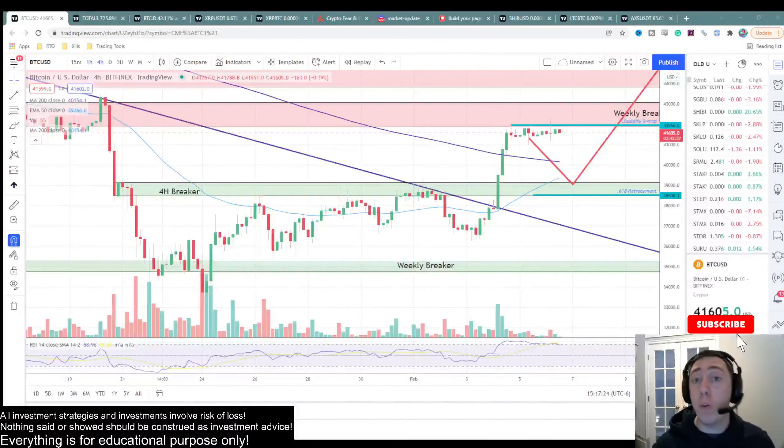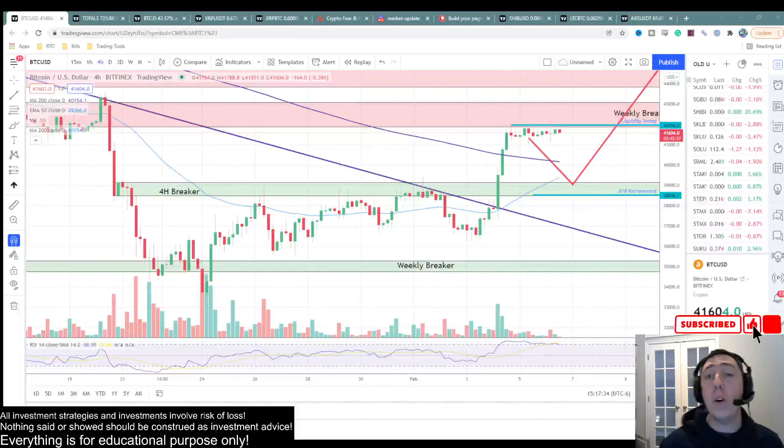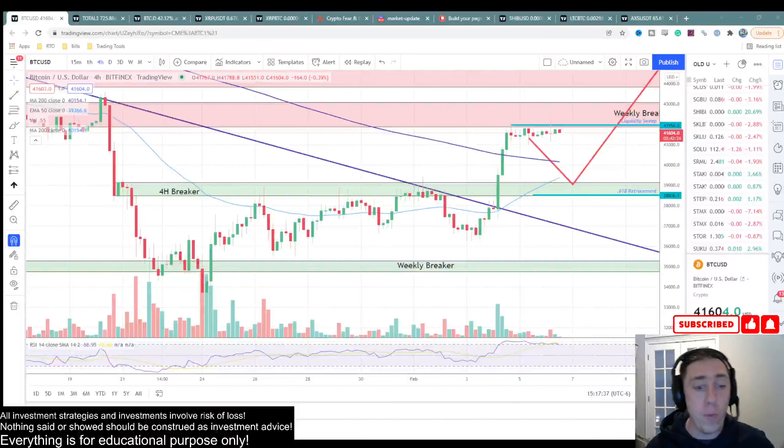Welcome to RT Bros Trading Academy, where we focus on charts and nothing else, because news and narrative can be manipulated to take your money. In today's video, we're going to be doing an update on the overall market and see what we should be expecting going forth into the next trading week.